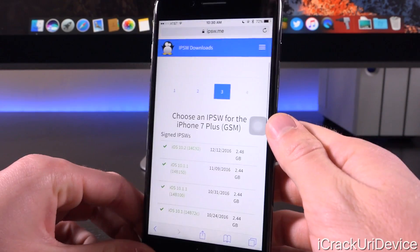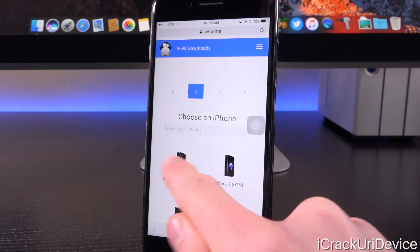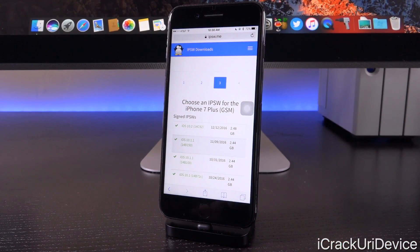Switching over to IPSW.me — a website that pulls from Apple's own servers to allow you to download IPSWs or firmware restore files for use in iTunes — and selecting iPhone 7 Plus, you can see iOS 10.2 has a build number of 14C92. So if you're on iOS 10.2 beta seven, it's saying you're already up to date. There's no need to restore; you are on the latest version.